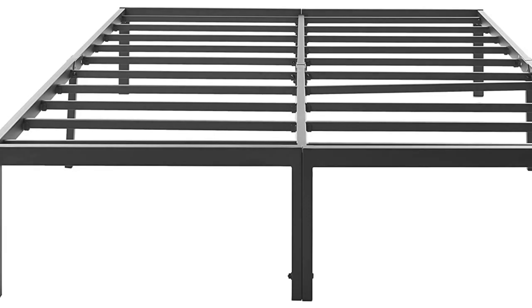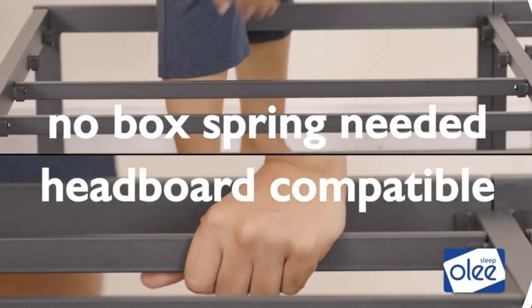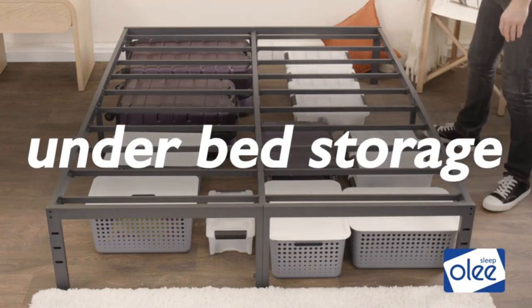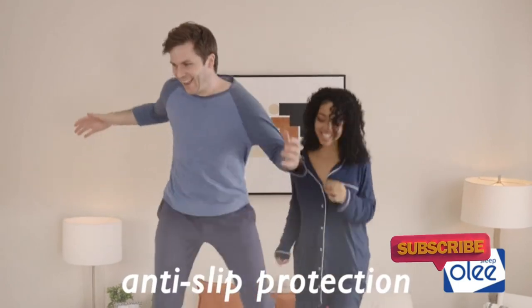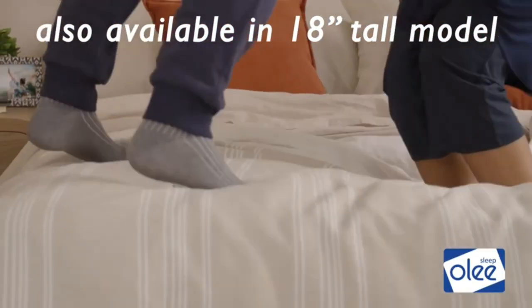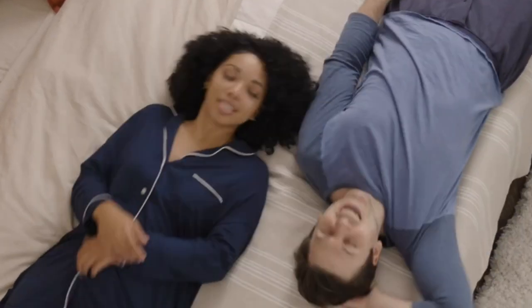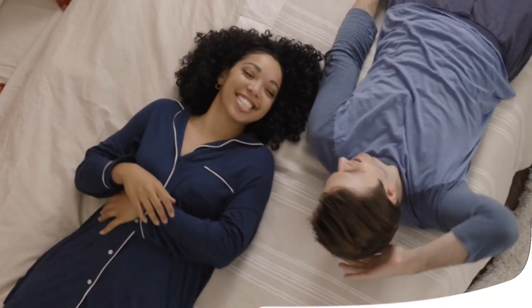It comes in twin, full, queen, and king sizes. The queen can support up to 600 pounds, but it's a full steel frame, so its actual maximum weight allowance is probably much higher. Several reviewers state that it's incredibly sturdy, even during more intense activities. The frame is easy to assemble and comes with anti-slip footpads. However, users state that after some time its build quality starts to show — specifically, the corner weld splits on some models. But this is to be expected on a budget-friendly bed frame.